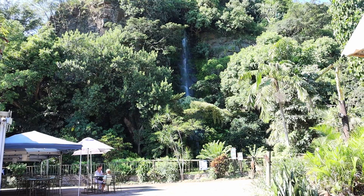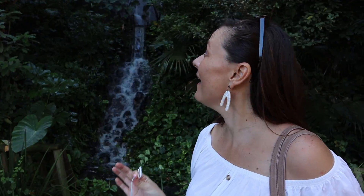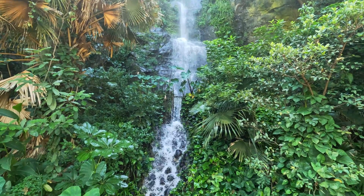As you walk in you pass more birds and then you get to a little cafe as well. Just behind that you walk into this beautiful waterfall — I can't remember ever seeing so much water coming down it. It's really nice and we can feel some of the spray on us on this hot day.